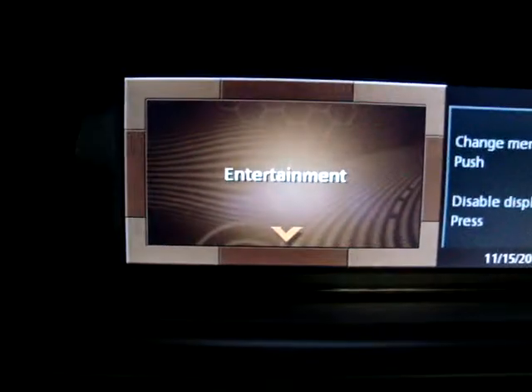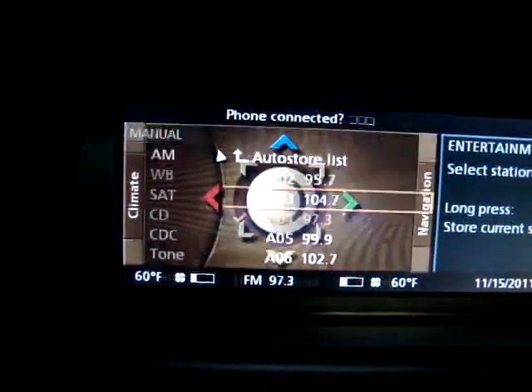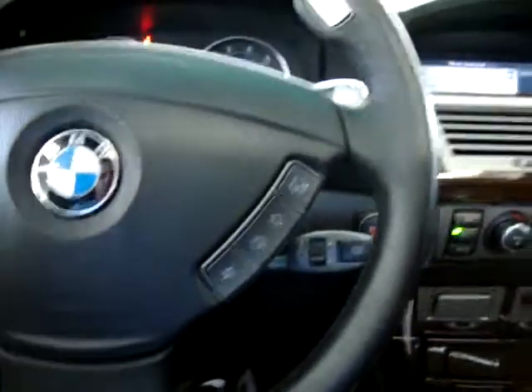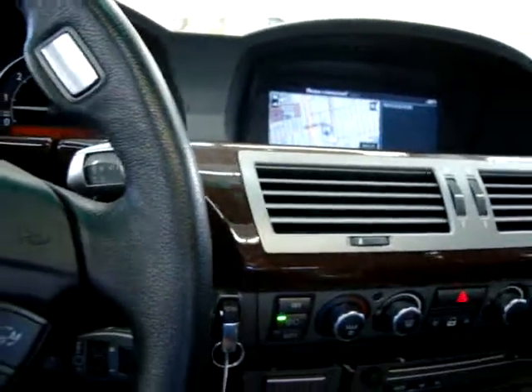Let's put the navigation screen back up — click on menu, then push the knob to the right where it says navigation, and we get the navigation screen back up. I believe these are for tap-shifting here. Let's work the rear shades — I'm going to flip the camera around. That blocks out the sun, and then you press it again to close it. Let's go ahead and operate the shades on the rear doors.